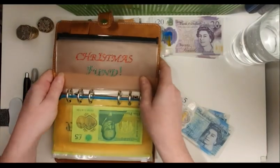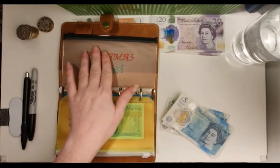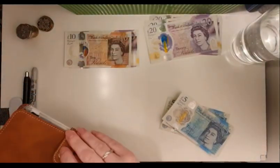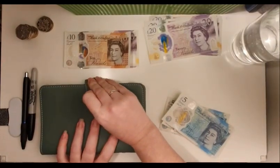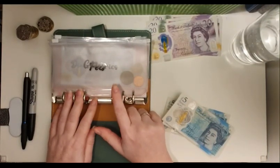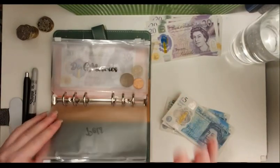Our family does Secret Santa, so all I need to pay is £30 for my Secret Santa and then however much for my daughter — that's basically two presents a year. I'll leave the Christmas envelope in the folder and use it next year for the sake of using the folder. Pets are sorted until the end of January because in my last video I completely covered pet food for December and January — I really don't like shopping in those two months as it's ridiculously busy.